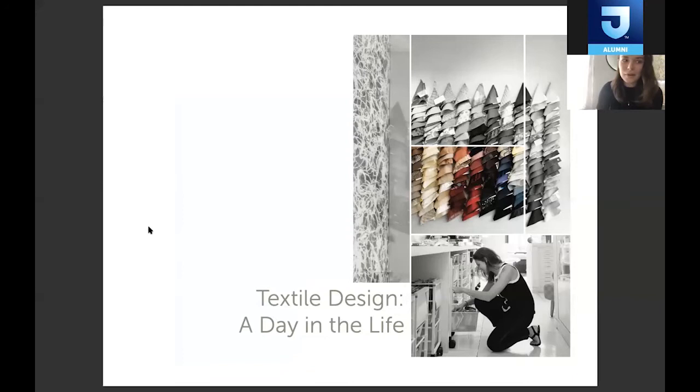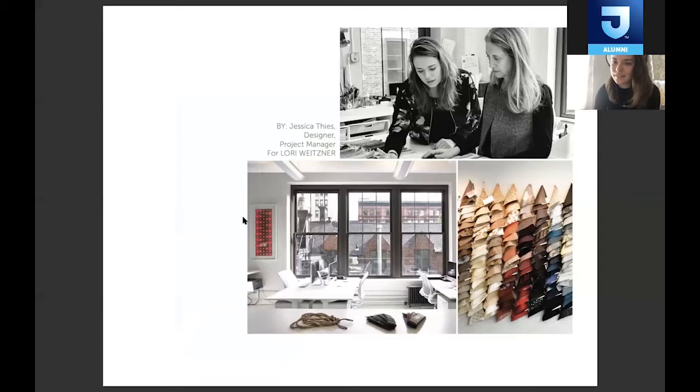Today I'm going to speak a little bit about my experience working for Lori Weizner. I'm currently a designer and project manager for Lori. That's our studio in Manhattan — we're based in Chelsea. I work on the textiles and the color work in the studio, and I've been working for Lori for about three years. For the first six months I was a junior designer, and then I was promoted into this role.